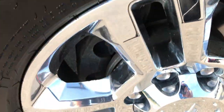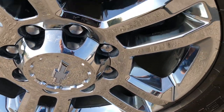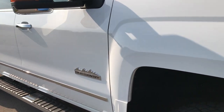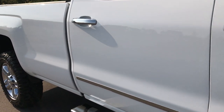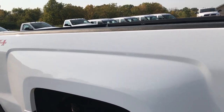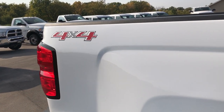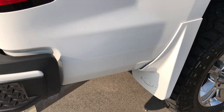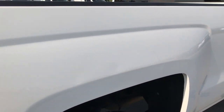The passenger side rim is in excellent condition as well. As you go down this side of the truck, you can see just how clean the body is, how reflective and glass-like that paint is. We take these HD videos so if you are far away, or even if you're close by and just cannot make the trip down, you can still see the truck, hear the truck, and have confidence in the vehicle before you even get here.